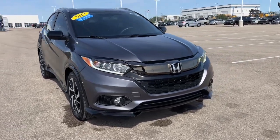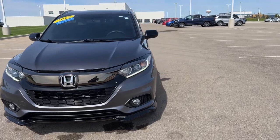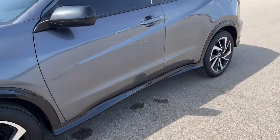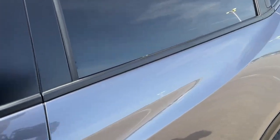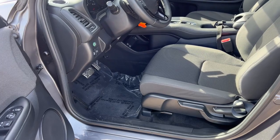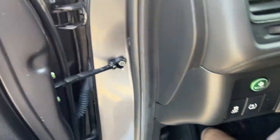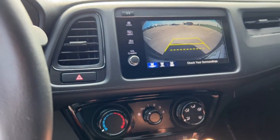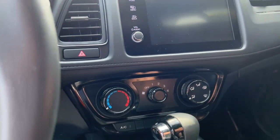Here we have a 2019 Honda HR-V Sport with just under 34,000 miles on it. It is equipped with keyless entry, and as you can see here, your buttons for your Econ mode. This vehicle is also equipped with a rear backup camera so you can reverse in safety.